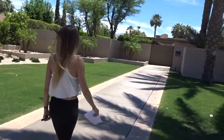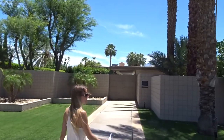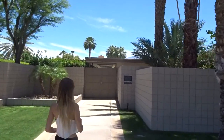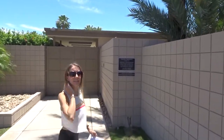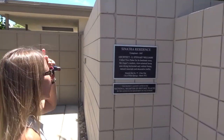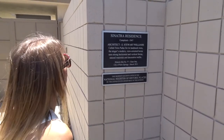And there's a plaque up here, let's check it out. And here comes the pay-for-tour bus behind us — they're following us. Sinatra residence, completed in 1947.